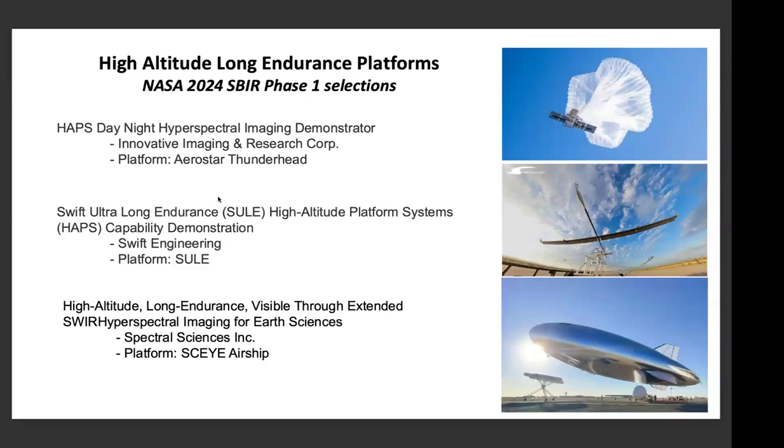In 2024, instead of platform development, we released a solicitation looking at using these vehicles to do flight or science demonstrations. We funded three projects: the first led by Innovative Imaging and Research Corp — former NASA Stennis folks with a spinoff company developing imaging spectroscopy — flying on the Aerostar Thunderhead balloon. The Swift team came in with a proposal to continue platform development and fly additional instruments. And Spectral Sciences Incorporated out of Boston, planning to fly on the Sky airship with an imaging spectrometer. These are all in Phase 1, and these missions would likely fly in the 2026 to 2027 timeframe.